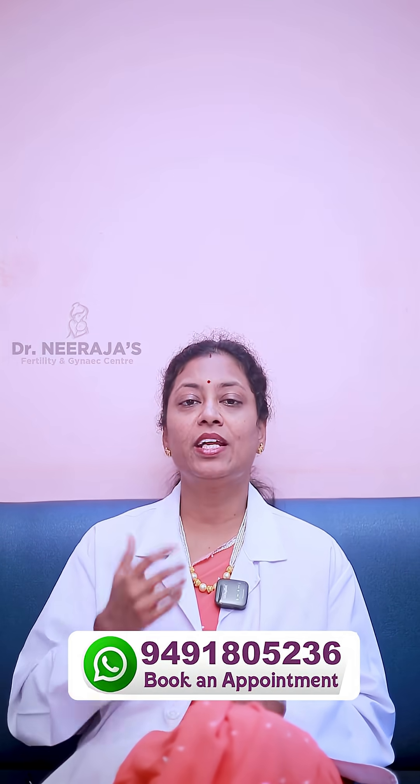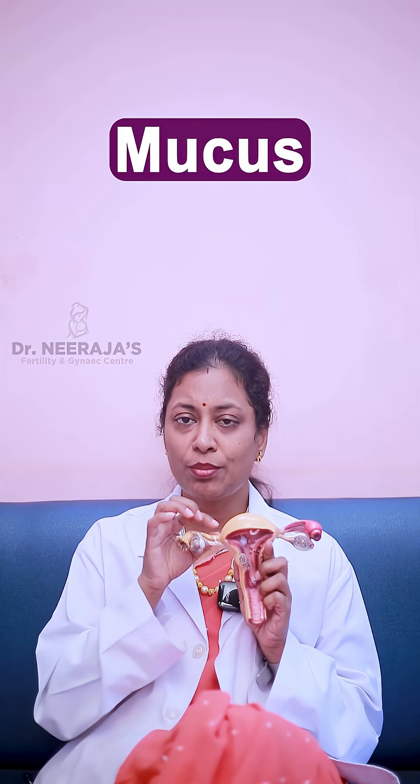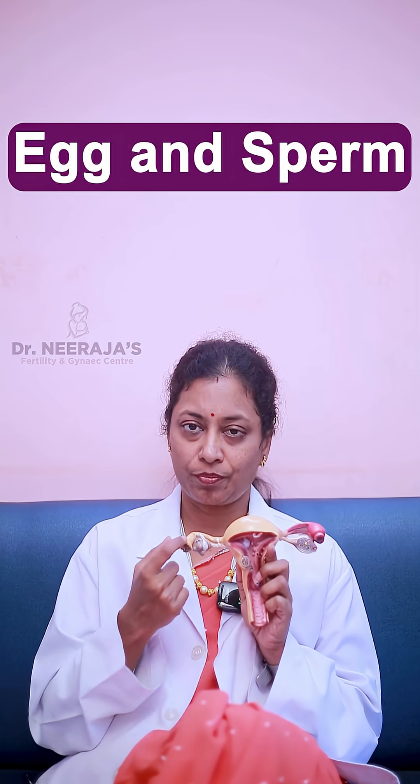Because a simple cold blocks our nostrils and causes difficulty in breathing — just like that. So this is the uterus, this is the cervix, this is the tube. All these contain glands and they keep on secreting mucus. Simple excess mucus secretion, due to mild infection or mild inflammation, causes blockage of the tubes. Even that simple mucus blockage avoids contact between egg and sperm.